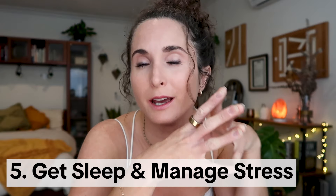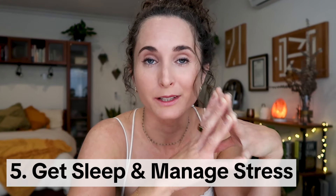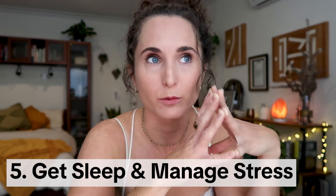Step number five is more lifestyle modification rather than diet, and this is to emphasize with everything you have: good quality sleep and managing your stress. Chronic stress triggers the release of cortisol in your body, which in excess can be damaging to the gut and can also contribute to inflammation. Stress also negatively affects the balance of bacteria in your gut — it can lead to proliferation of bad bacteria or compromise the health of the good bacteria, which is super important for maintaining your gut barrier integrity.